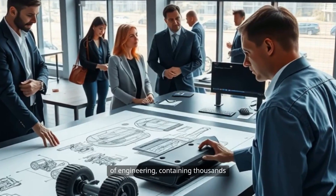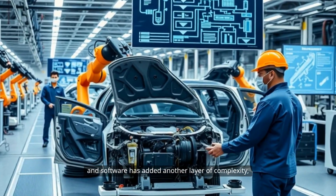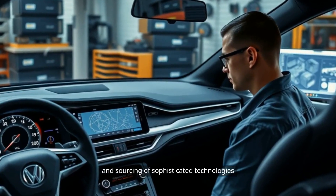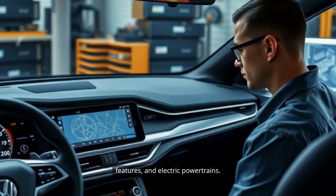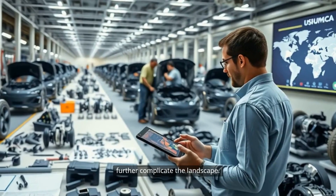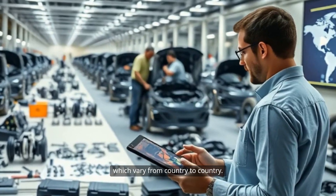The increasing integration of electronics and software has added another layer of complexity, as automakers must coordinate the development and sourcing of sophisticated technologies like advanced driver assistance systems, connectivity features, and electric powertrains. Regulations and trade agreements further complicate the landscape. Automakers must navigate a patchwork of safety, emissions, and trade regulations, which vary from country to country.